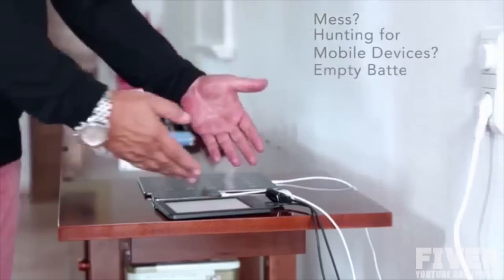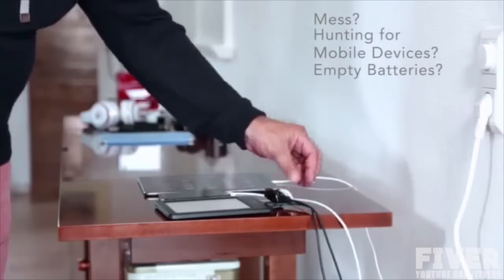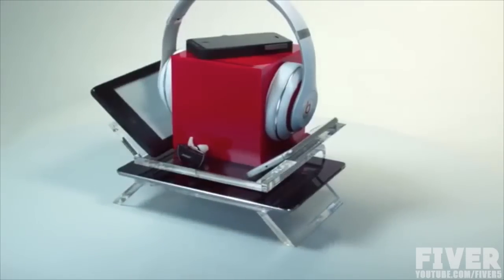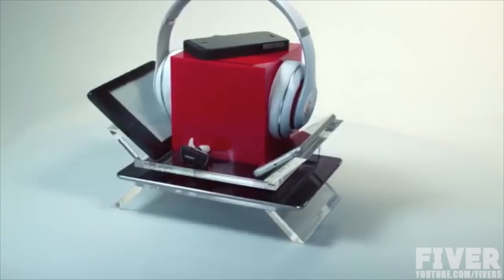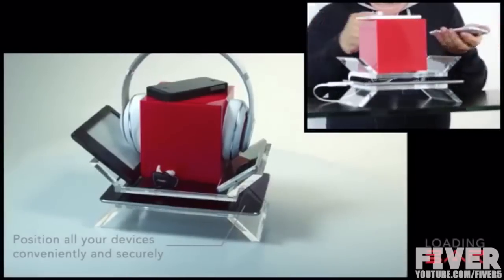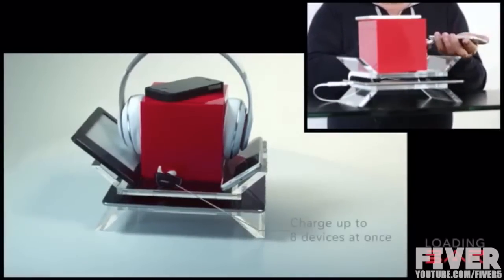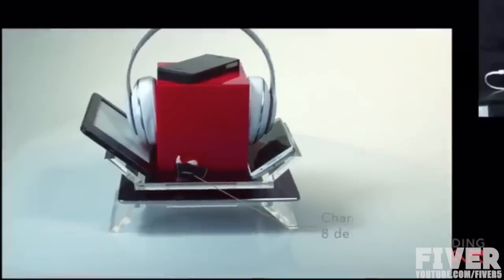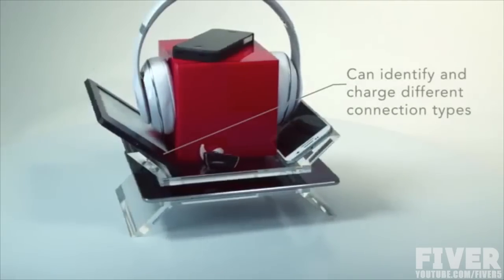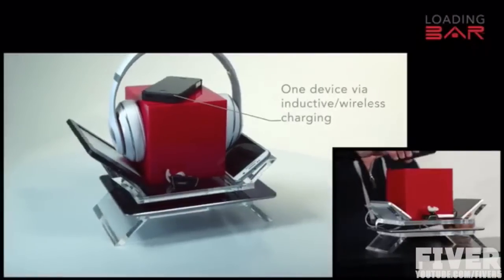I want to tell you about my long-standing unresolved problems with mobile devices and cable spaghetti. The problem of cable spaghetti and mess is over with the Loading Bar. The Loading Bar can charge up to eight different devices at once, even with different connectors. The devices can be automatically detected, and one device can be wirelessly charged.